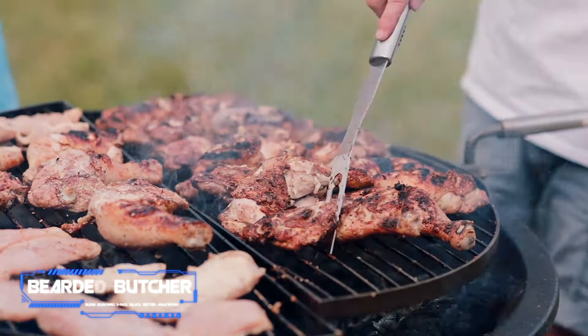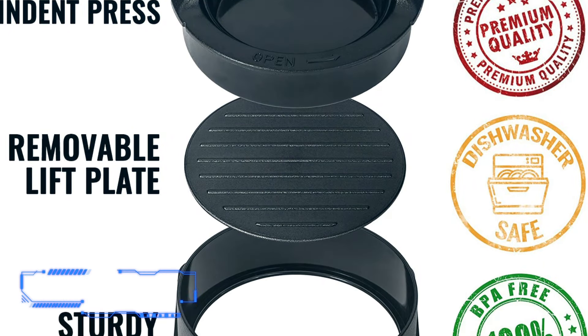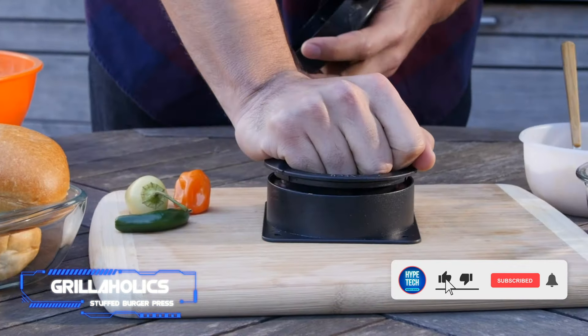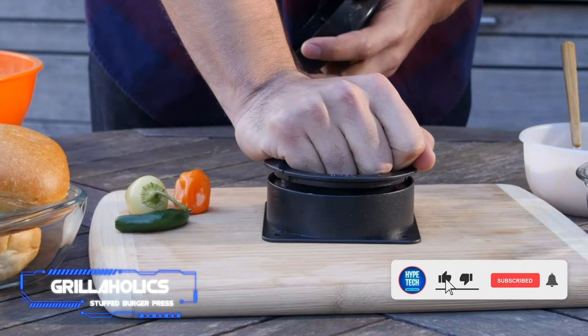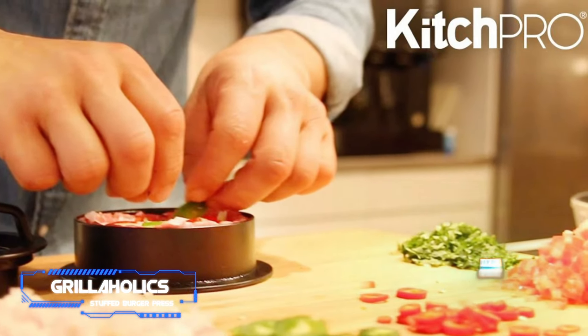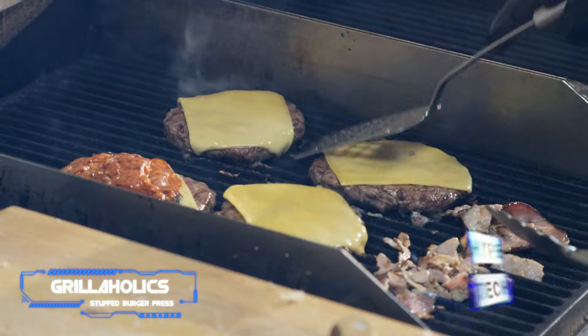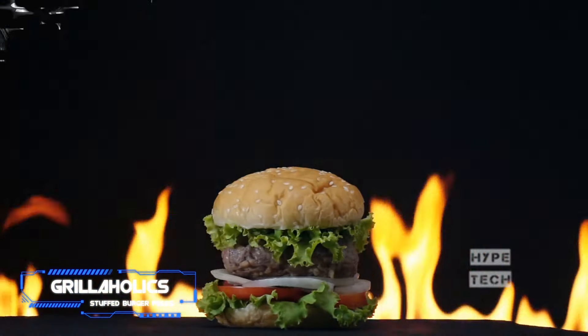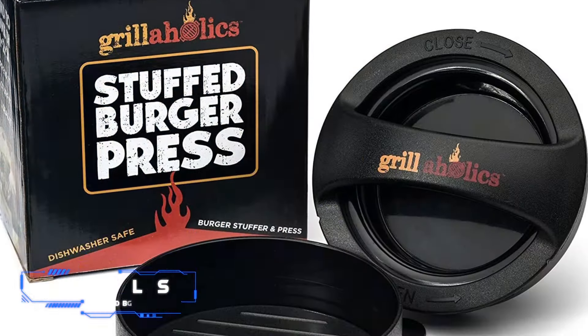Coming in at number 5: Grillaholics Stuffed Burger Press. For the grill master who wants to take their burger game up a notch, Grillaholics has them covered. This stuffed burger press allows them to create their own customized burger patties packed with flavorful fillers of their choosing — from peppers to cheese or even bacon bits. It even comes with an ebook of recipes to help them get ideas, though surely they'll be thinking of the possibilities before they even open the box.